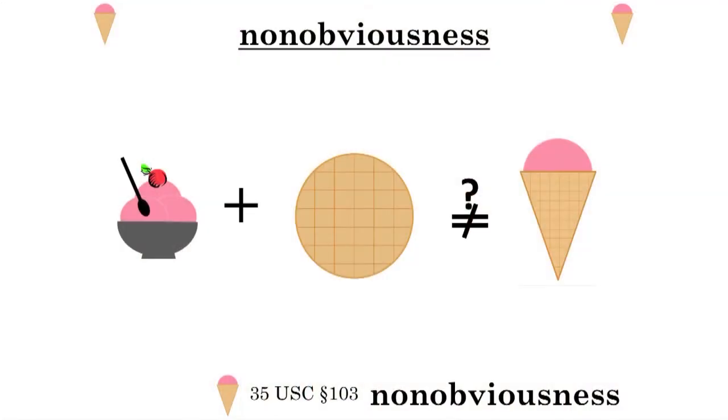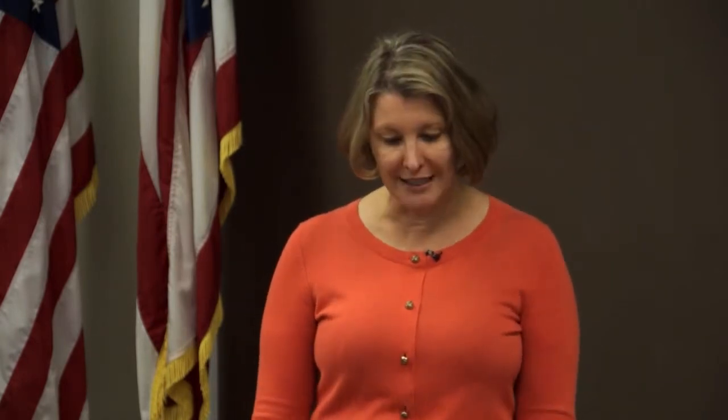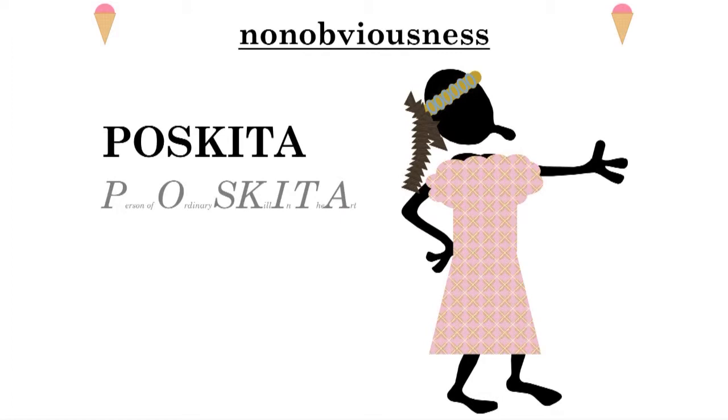The non-obvious test is the one where it gets very interesting in patent law. What that is going to be is: if I knew I had ice cream in a bowl with a spoon, and I knew I had a waffle, would it have been obvious to come up with the ice cream cone invention? Because you're really just putting those two things together. That's going to be evaluated over the person of ordinary skill in the art. Would a person of ordinary skill in the art have looked at the waffle and looked at the ice cream in the bowl and said, hmm, a very easy, obvious thing to do is to make it into an ice cream cone container and then put the ice cream into it.